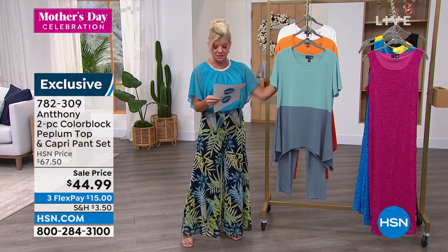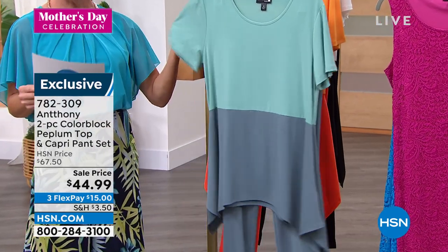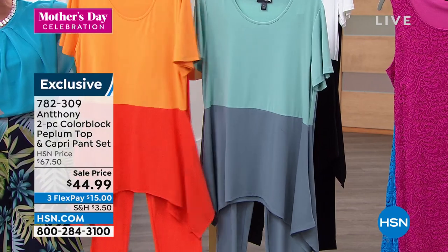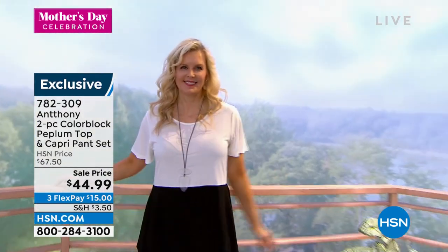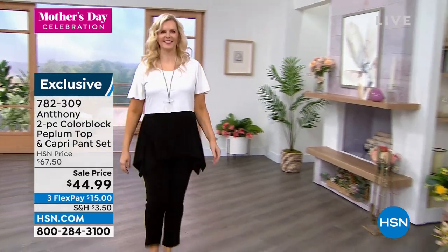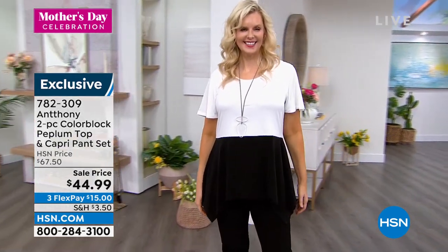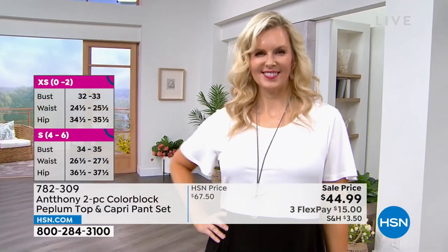Let's take you through your color choices. This is what we're calling Nile blue and slate gray — more of like an aqua. This is your Fiesta Tangerine — I have fewer than 400 remaining, so that's going to be your quickest to go. And then how do you go wrong with the spectator look — black and white? It looks so pretty on Colette. The top is approximately 29 inches in length, the pant is approximately 28 and a half inches — that's where that capri length comes in. Colette is 5'10" wearing this in the medium, her normal size, and it looks fantastic. With FlexPay here, it's $15.